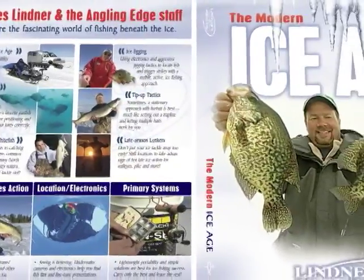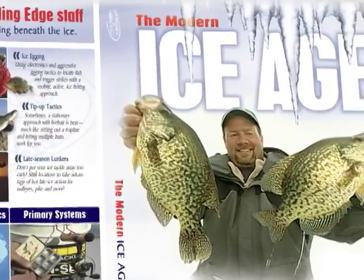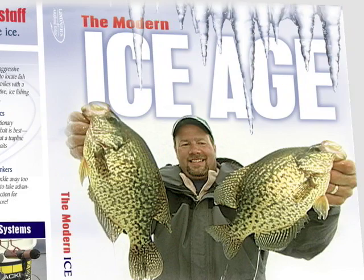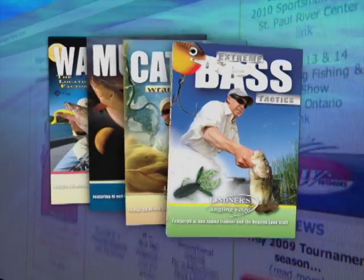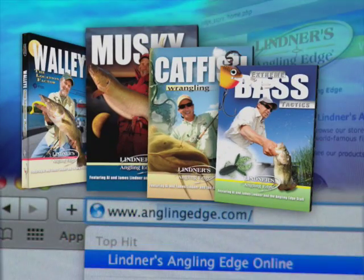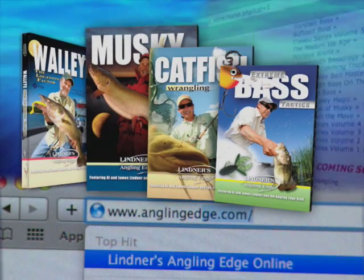If you enjoy catching slab crappies and other species all year long, not just in open water, check out the Modern Ice Age and other great installments in the Angling Edge Instructional DVD Collection, available at anglingedge.com.